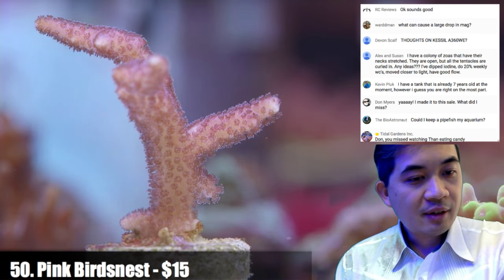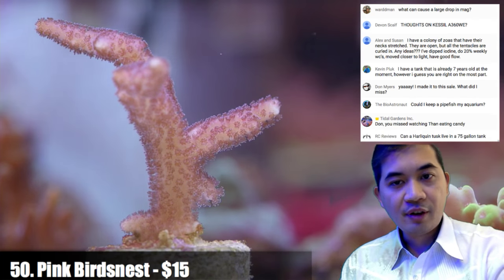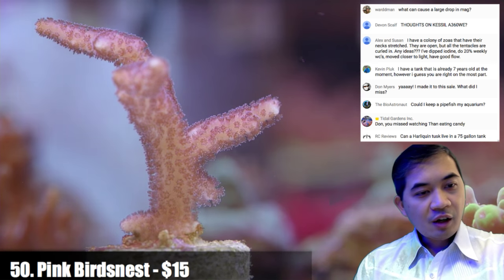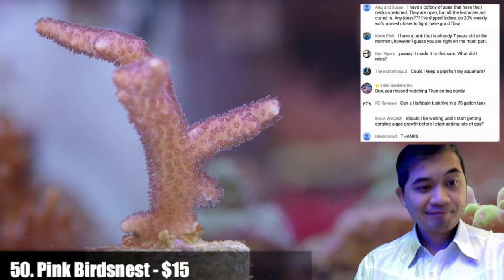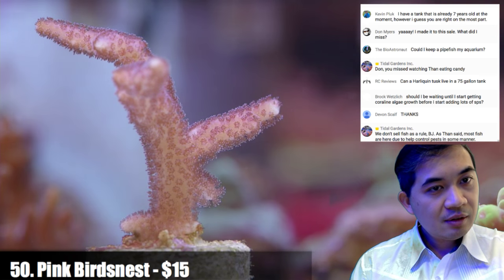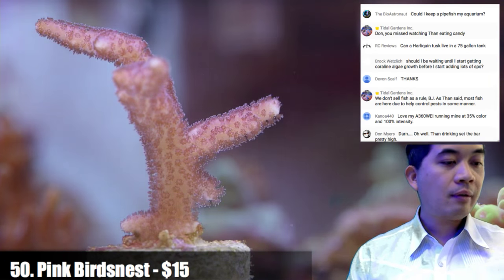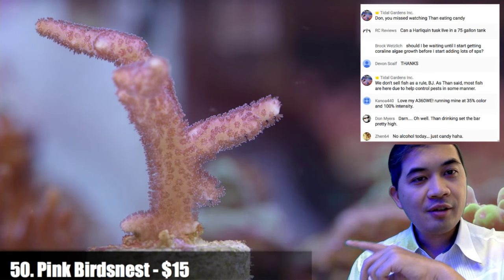On pipefish — it depends on the pipefish and the aquarium. We have dragon face pipefish that have done very well for over a year; other types have died within 48 hours. On a harlequin tusk in a 75 — I'm going to say no on that. We have one in a 300-gallon and he looks cramped. The only reason we have him is someone was taking down their tank — and I actually wish we didn't have that fish because it's the only 300-gallon tub we can't put snails in. Our astrea snails have done an amazing job clearing up every other tank except that one.